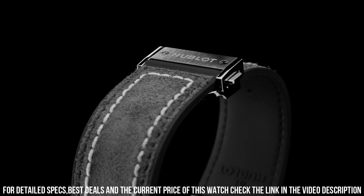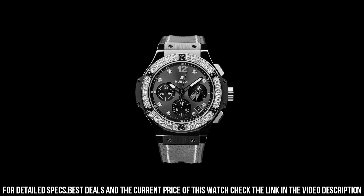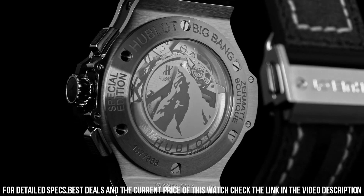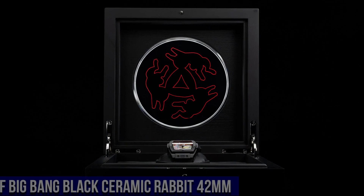Dial features an appliqué of the Matterhorn on the 9 o'clock counter. Movement: Caliber HUB4100 Self-Winding Chronograph. Frequency: 4Hz / 28,800 vibrations per hour. Power Reserve: 42 hours. Number of Components: 252. Jewels: 27. Strap: Black Rubber / Gray Calf with Gray Stitching. Black Plated Stainless Steel Deployment Buckle Clasp. Case: Satin Finished Black Ceramic.